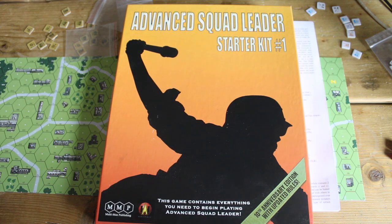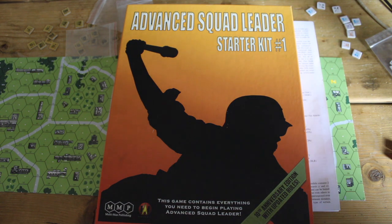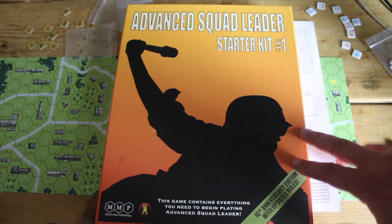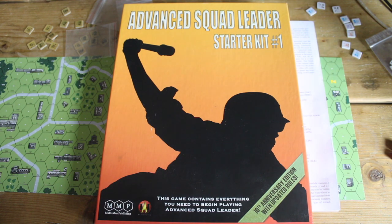Some concluding thoughts: if you're interested in learning about ASL, I think the Starter Kit system is a good springboard to full ASL, and a great system in its own right. Starter Kit number one is a great way to get into that. Sometimes it's not in print, but normally one or two is. Don't be tempted by number three if you're new — in my opinion it has a lot of shiny things like tanks and ordnance that add a lot to learn. Pound for pound, this is not an expensive product — I paid about £25 here in the UK — so it's an inexpensive way to dip your toe in and see if it's for you.